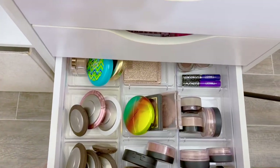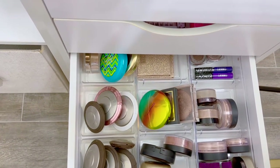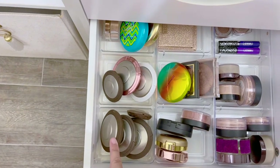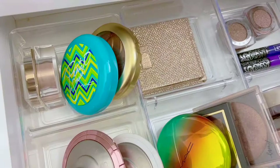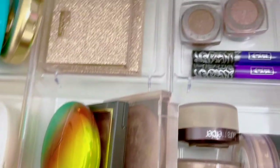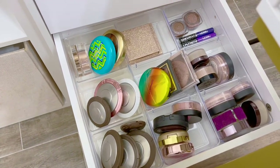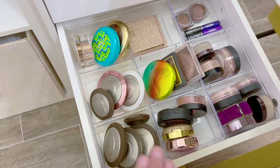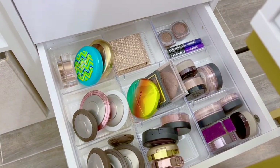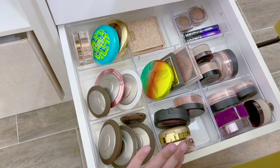This next drawer I call my 'old school' drawer. Back in the day I used to purchase a lot of high-end makeup, but as the drugstore progressed and started carrying great affordable options, I stopped buying high-end. So here are some high-end items I still have: Becca highlights, Matte Cosmetics highlights, Dose of Colors, more Matte Cosmetics, some older blushes, and some setting powders. These are items I'm not really gravitating toward right now, but they're still good so I keep them.